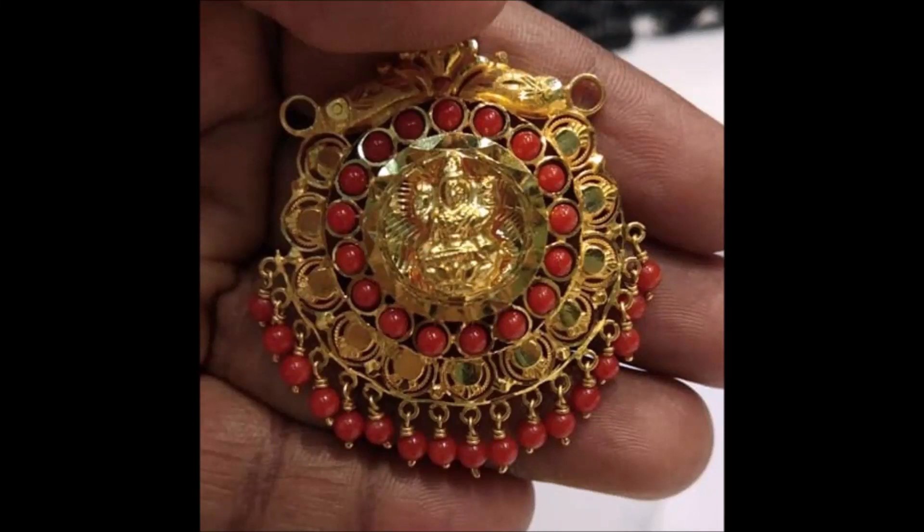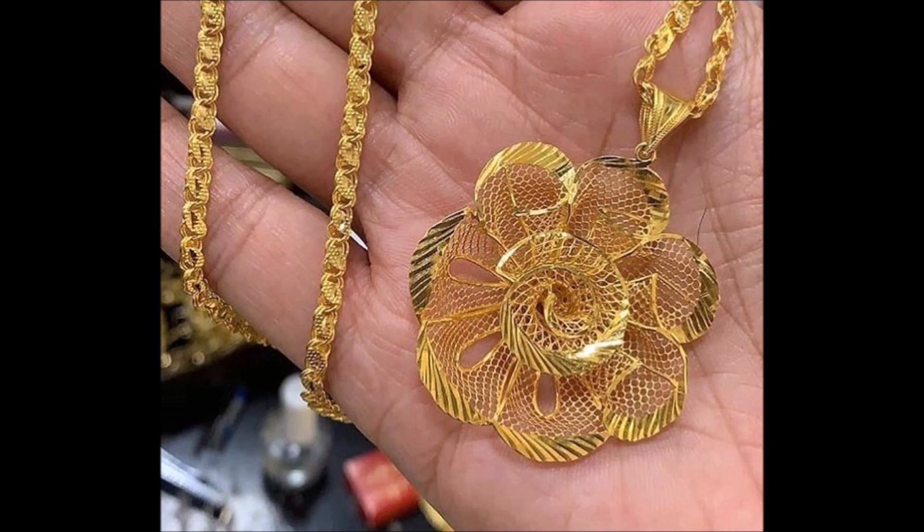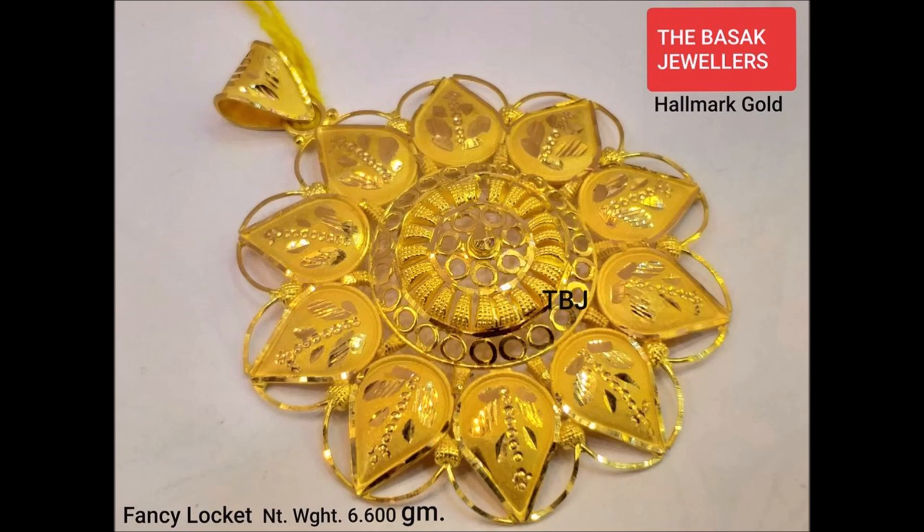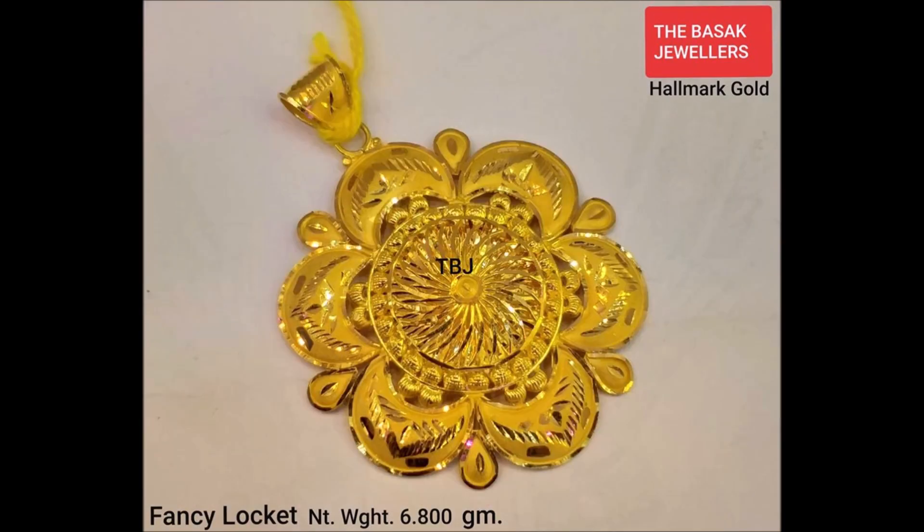Hi viewers, welcome to Nature Theory channel. In this video you are watching the latest collection of gold pendant designs — elegant, attractive designs with good artwork. This can be owned with heavy necklaces. Get a refreshing look by donning this exclusive gold pendant, which radiates a warm glow.